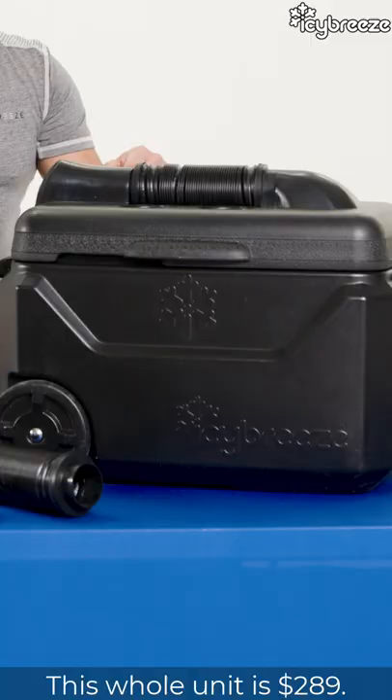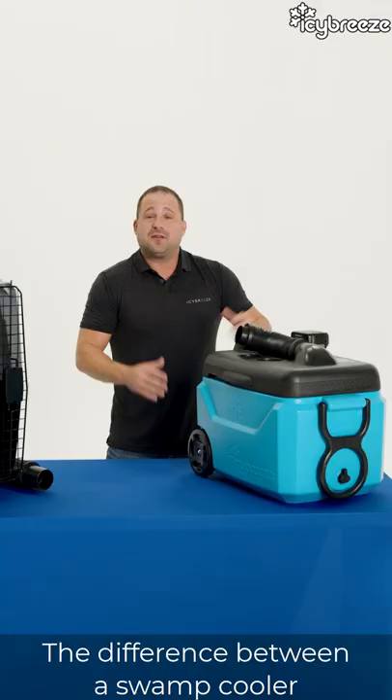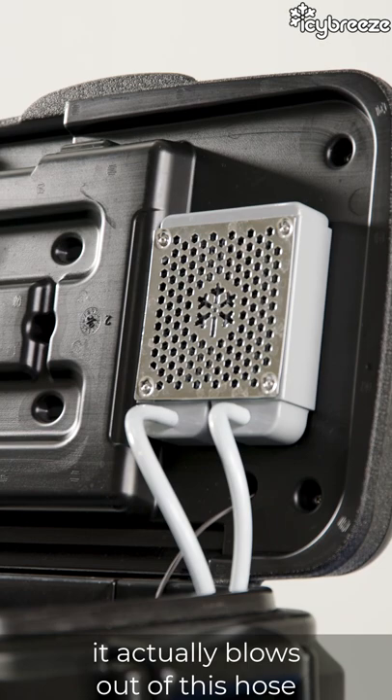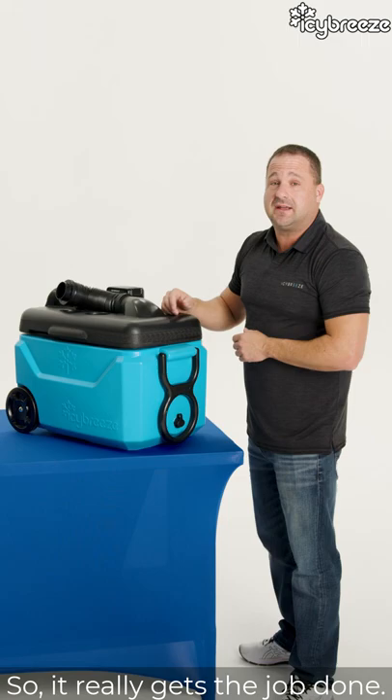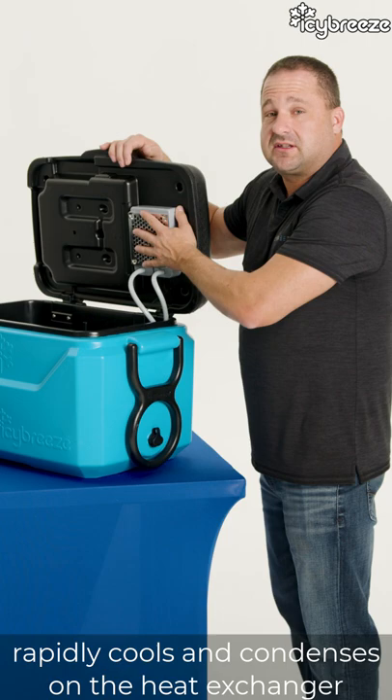This whole unit is $289, comes with a lifetime warranty, made in the USA right in Sweetwater, Texas. The difference between a swamp cooler and a true air conditioner is our patented system that has a true heat exchanger on the inside. Our units actually blow out of this hose harder and colder than the AC vent in your vehicle blowing on high.